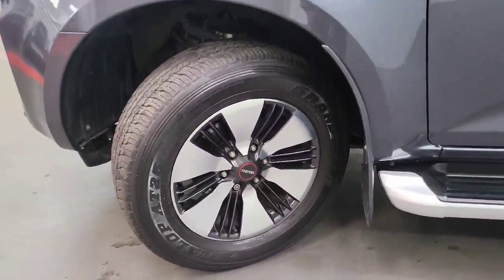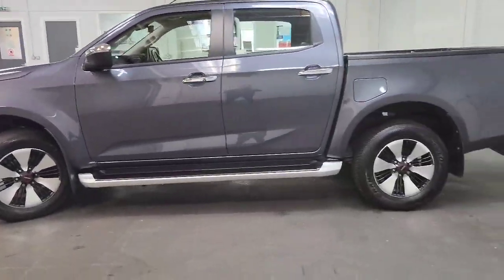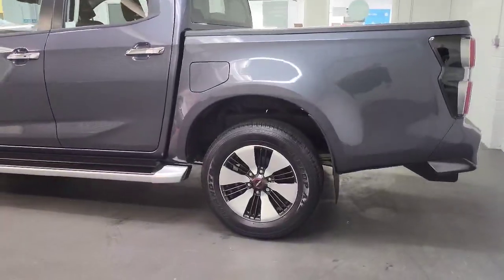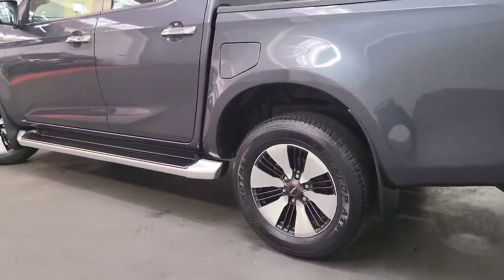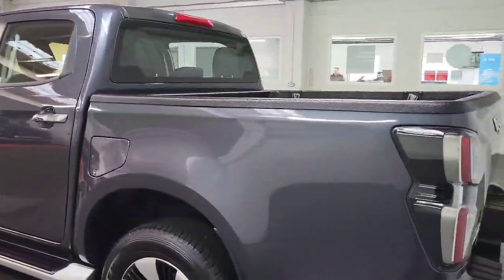It's got diamond cut alloys on the DL40 and it's finished in obsidian grey, which is a lovely colour on these. The DL40 gives you some chrome accents — you'll notice the alloys, and you also have the side steps and wing mirror covers.